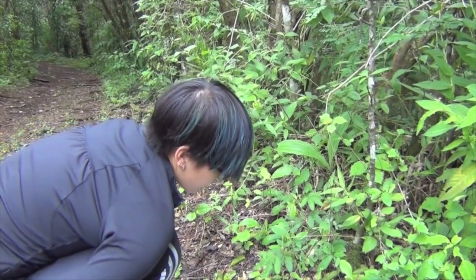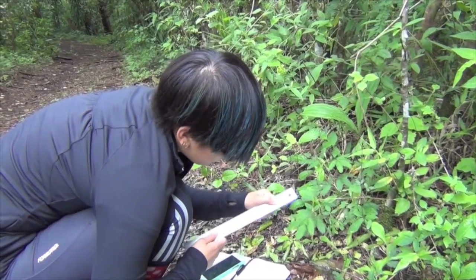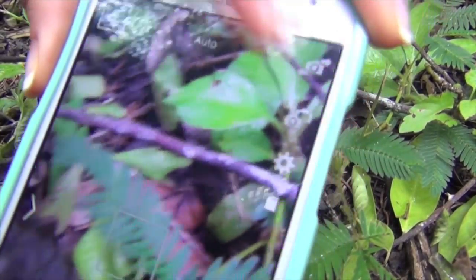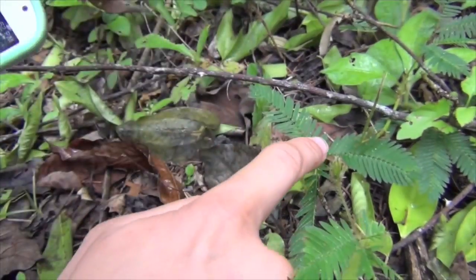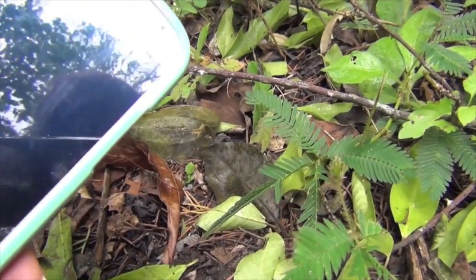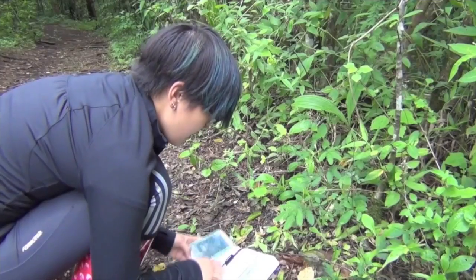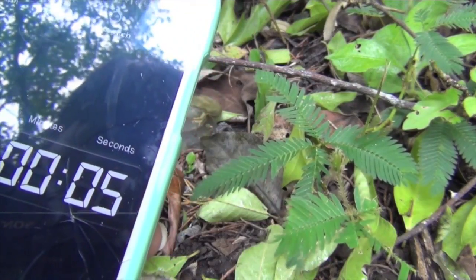We began by identifying an appropriate Mimosa plant. All of our plants had leaves that measured between 4 and 6 cm in length from base to tip and were free from herbivory. We photographed the leaf in its original position so we would know when it returned to its fully open state. We triggered the plant by running our finger along the leaf from stem to tip and started the timer once the leaflets had closed. We waited until the leaflets reopened, compared the new position to the original photograph, stopped the timer, and recorded the time. We then waited one minute before triggering the plant again.